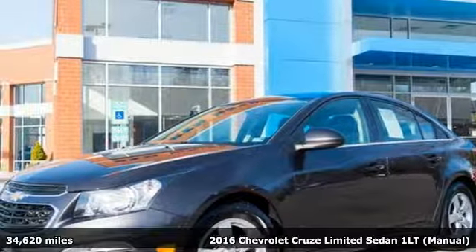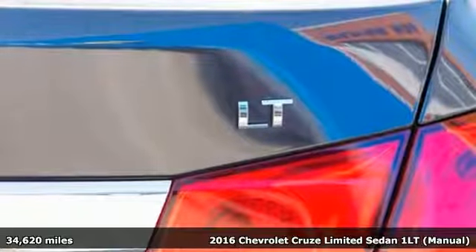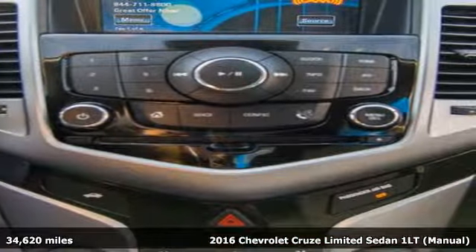Here's a 2016 Chevrolet Cruze Limited. Touches of character, just the right amount of sportiness, and the cargo space you need for all the running you do.